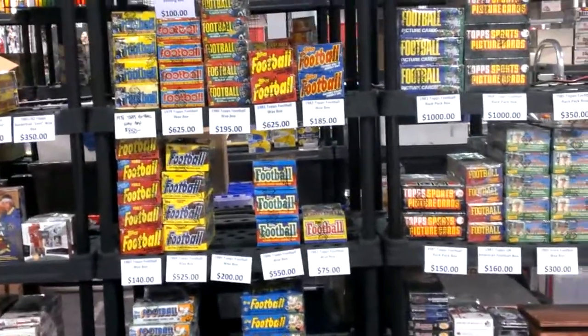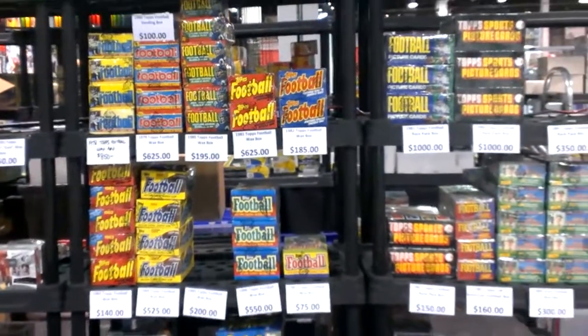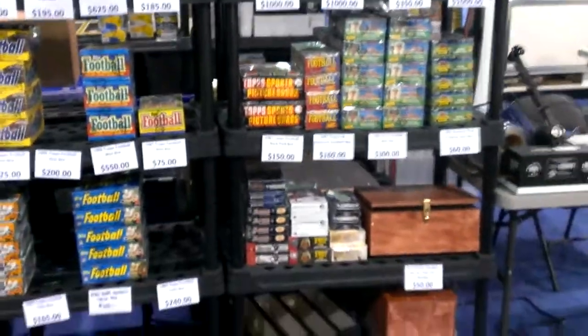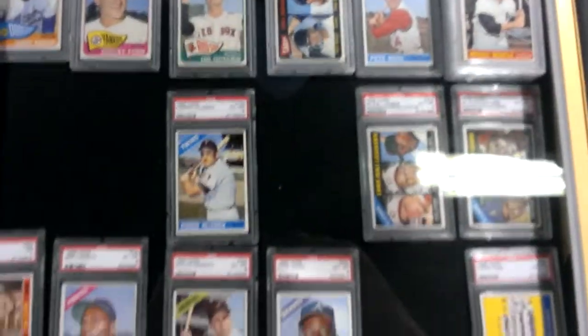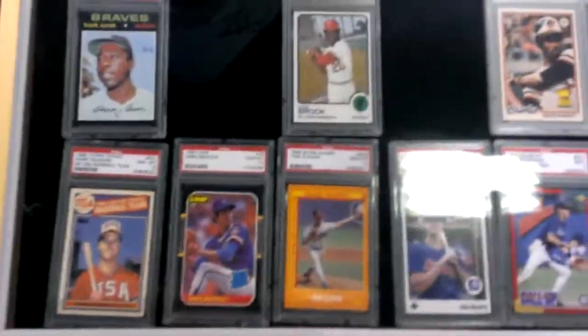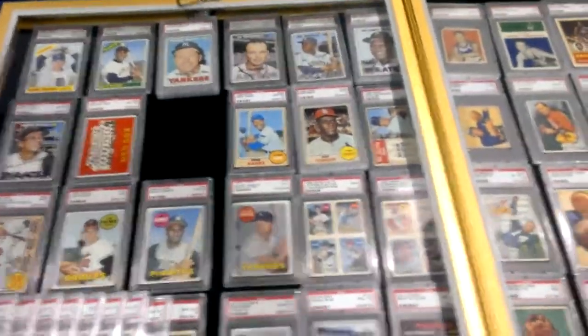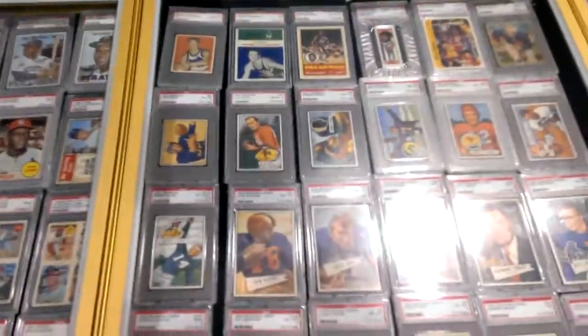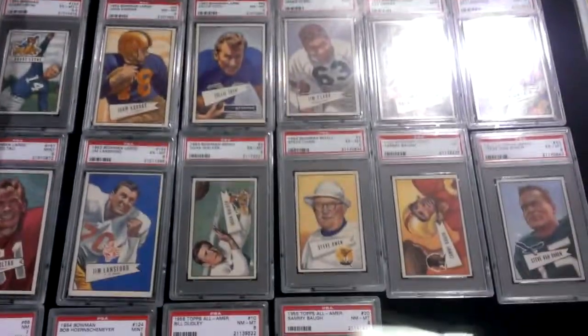National Treasures basketball is $525 bucks. To be honest, I'd rather open one of these vintage boxes than that stuff. And to be honest, there are a lot of people in my boat too — they couldn't care less about this new stuff that comes out, especially with a bunch of unproven basketball rookies. Anyways, we're off topic here. We started with the Polish girl; now we're talking about National Treasures basketball when we have these unbelievable cards in front of us.